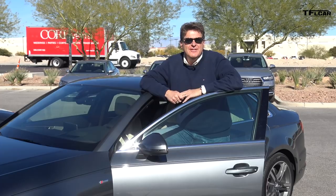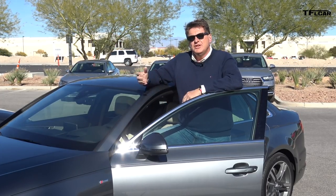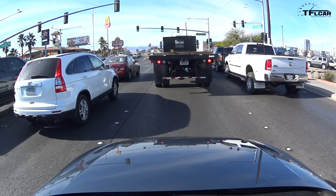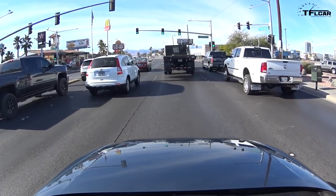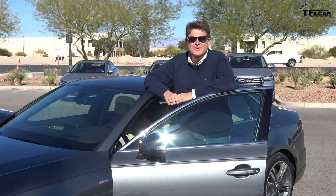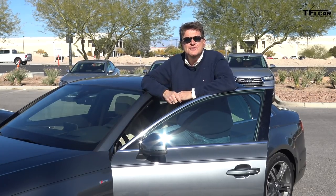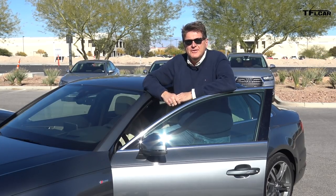Why do I need to know when the traffic light is going to turn green? Well, Audi says it's because you can relax, you can change the radio station, you can have a casual conversation. I think it's because you can have a hell of a good drag race. The system actually goes blank about four seconds right before the light turns green, but it really is a first step in self-driving cars coming soon to a city near you.